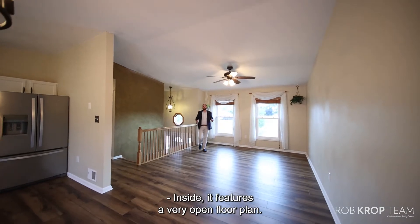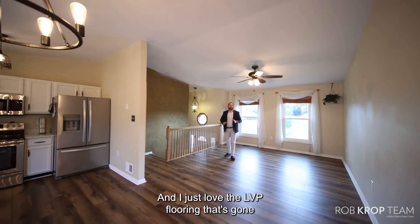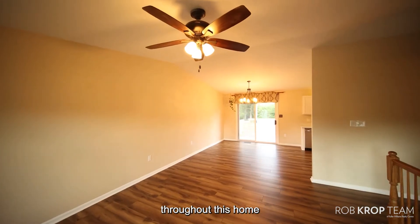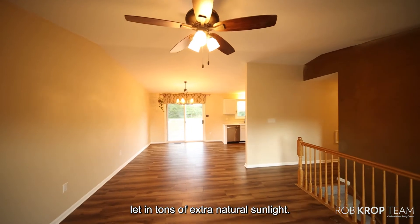Inside it features a very open floor plan, and I just love the LVP flooring that's gone throughout this home, and the brand new windows let in tons of extra natural sunlight.